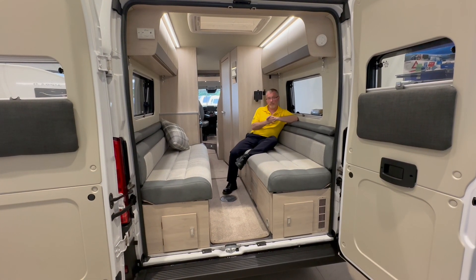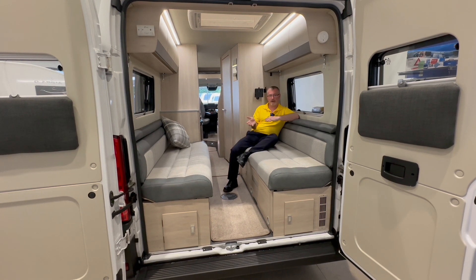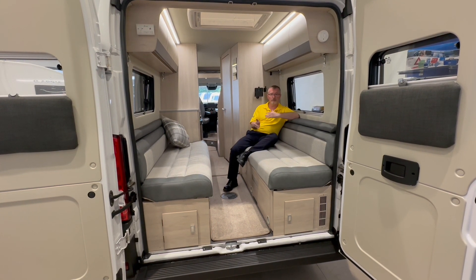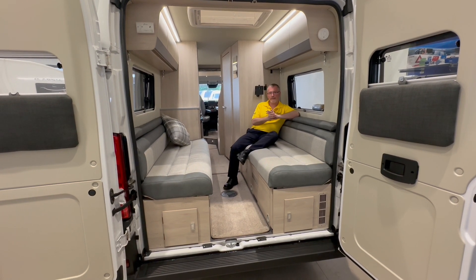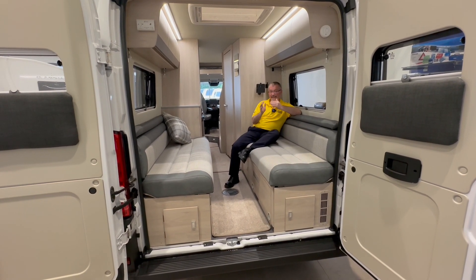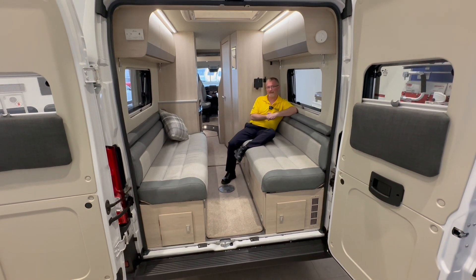In the rear of the motorhome we have a two bench seat lounge which can easily be made up into a transverse double bed or used as two singles depending on how tall you are. The rear lounge can easily accommodate four adults and it's great for just lounging around when the weather's bad outside.